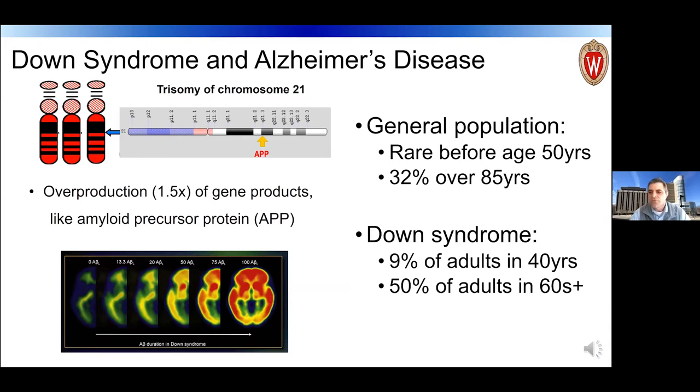In the general population, Alzheimer's disease is very rare before age 50, and in the mid-80s about a third of the population is affected. However, in Down syndrome, by the mid-to-late 40s around 9% are affected, and in the 60s we're seeing half of people with Down syndrome afflicted with Alzheimer's disease. The prevalence is higher and shifted about 20 to 30 years earlier.